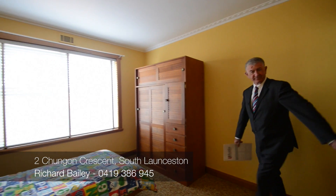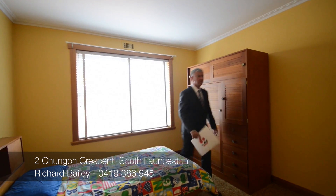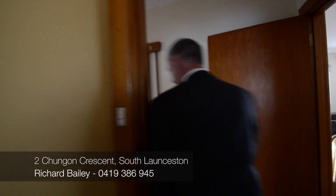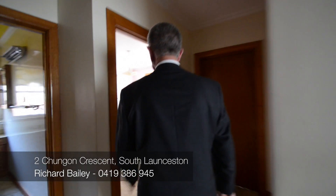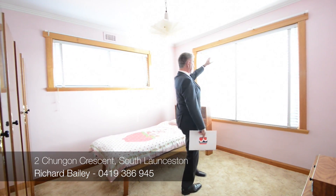Look at the beautiful cupboards — beautiful timber wood. Second bedroom, once again good size. There'll be timber floors here; you want to rip the carpet up, timber floor underneath. Third bedroom, once again views back over the city.